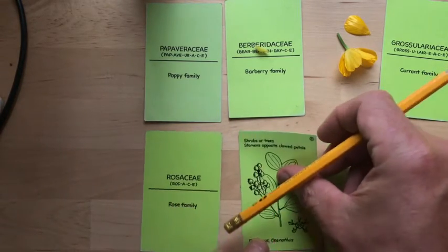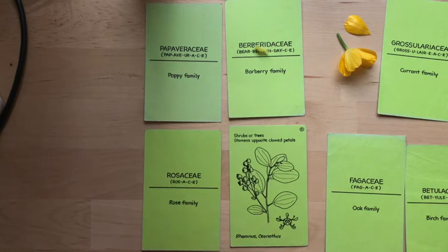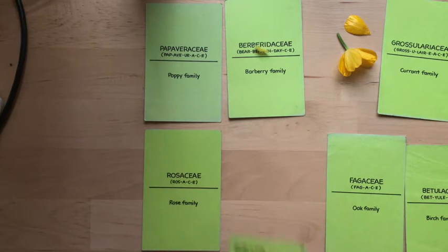Let's talk Rhamnaceae. Who's Rhamnaceae? These are shrubs or trees. Stamens are opposite the petals generally — didn't talk about that in earlier videos, but it's a really fun thing. Rhamnaceae and Ceanothus are our most common genera.